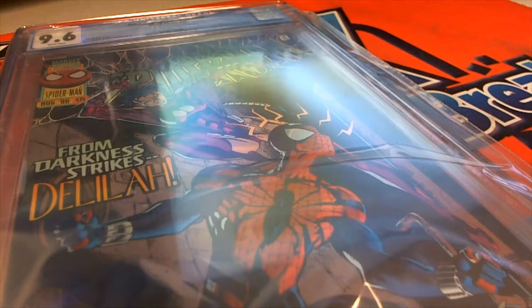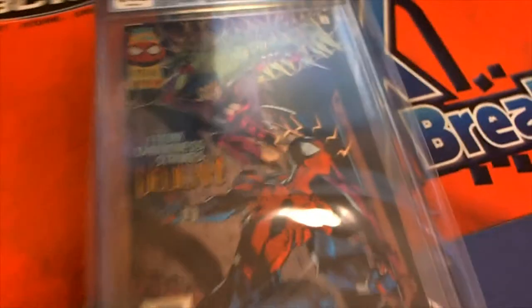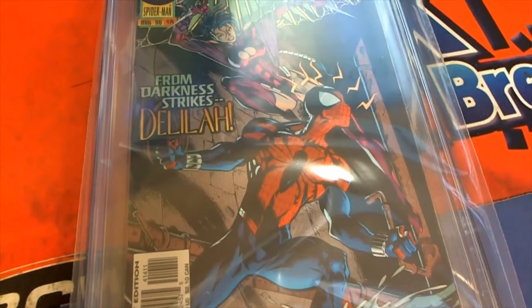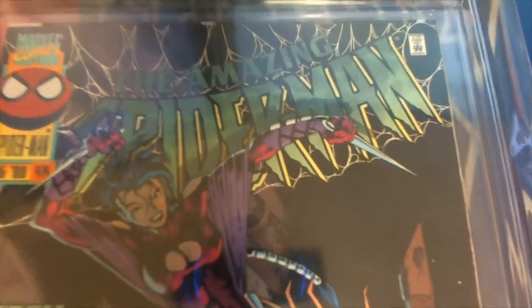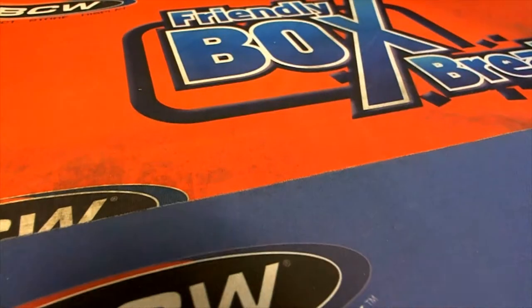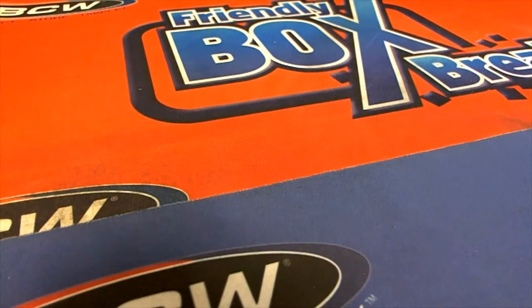This is Delilah, who strikes in the darkness. Congratulations, Kyle — nice hit.